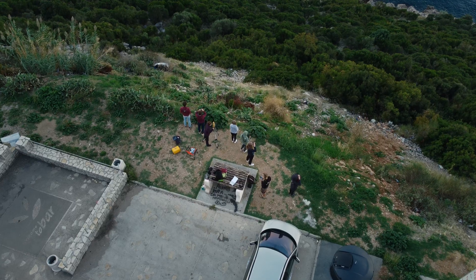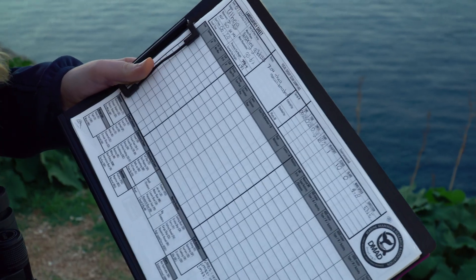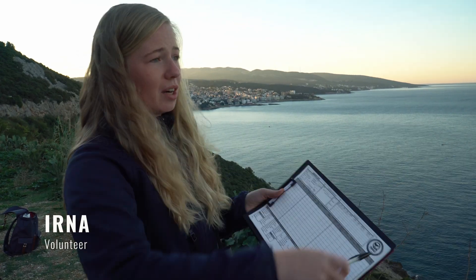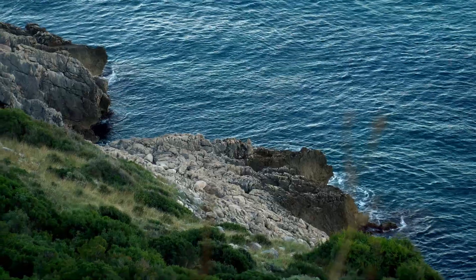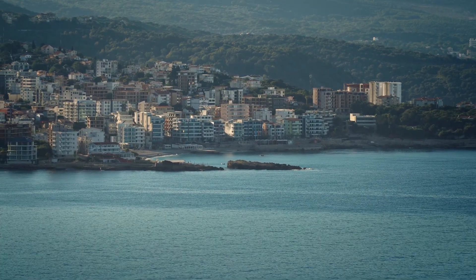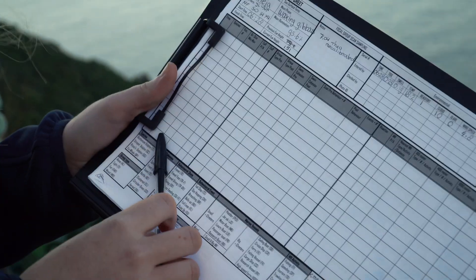We have a data sheet and we write down all the environmental conditions: the starting time, the swell of the water, the temperature, the Beaufort scale — so how many waves there are, it's just a one right now, very calm — and the cloud coverage, the glare, the wind speed and wind direction. We also write down when we see dolphins, at what time, and what species they are.